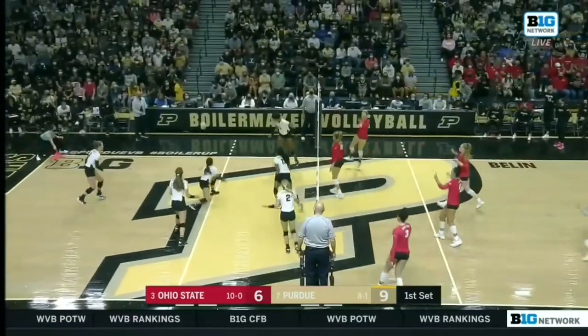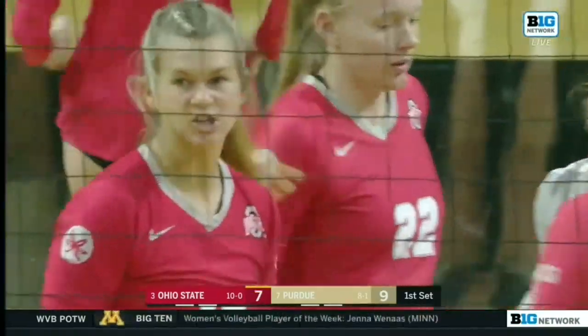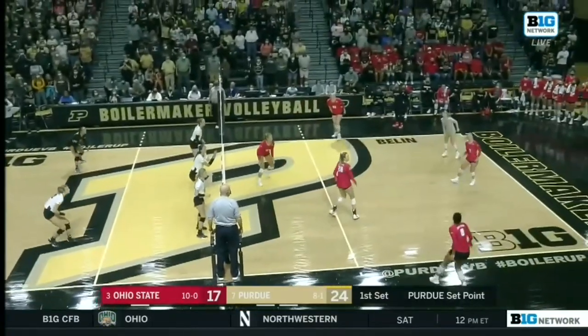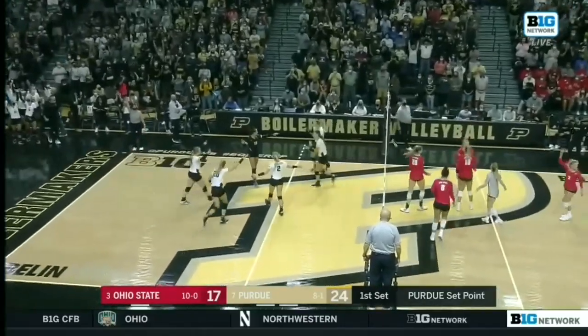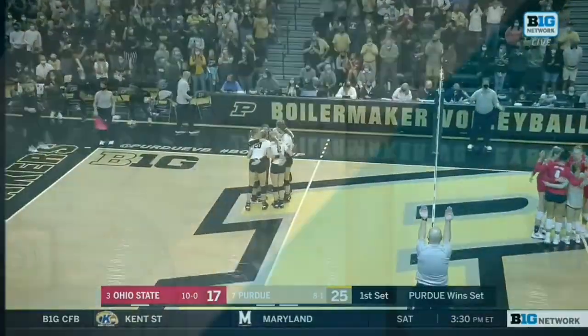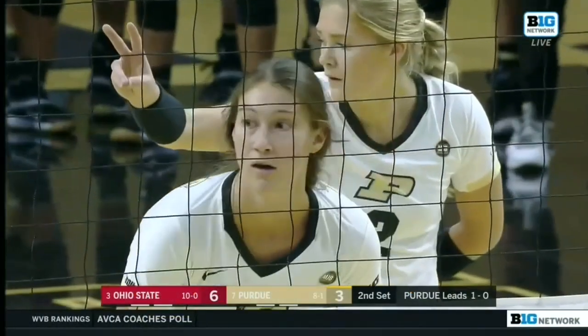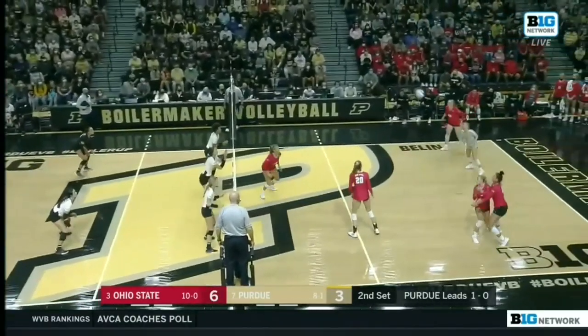Her reputation — Kaitlin Newton as an attacker is incredibly strong, but can also defend as well. Mind of Ohio State that we highlighted off the jump. Set point number one for the Boilermakers. And there it goes, set one to Purdue. That's what got her her first score of the night, the quick tempo in set one.